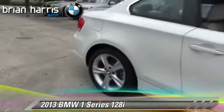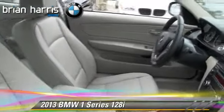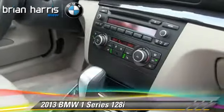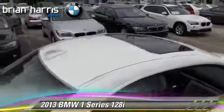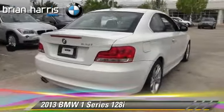The 2013 BMW 128i, powered by a 3.0-liter 6-cylinder engine with a 6-speed automatic transmission, this vehicle with fewer than 5,000 miles on the odometer is well-equipped. This BMW features air conditioning, rain sensing wipers, and heated power mirrors.